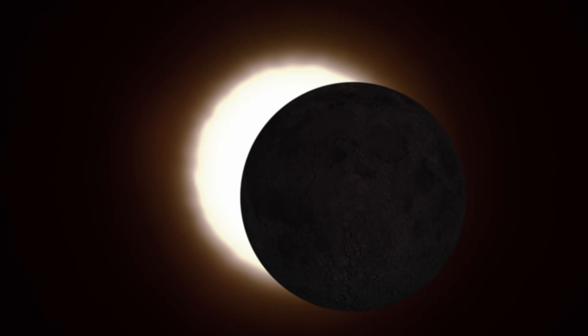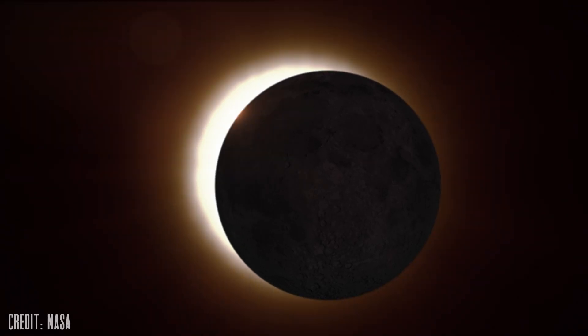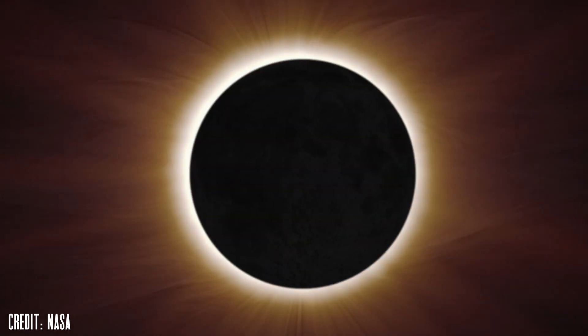The Lyrid meteor shower peaks, and the moon and sun interact for a unique hybrid solar eclipse. Let's take a look at what you can go out to see and image in the night sky for April of 2023. I'm Michael Martin, and this is Late Night Astronomy.